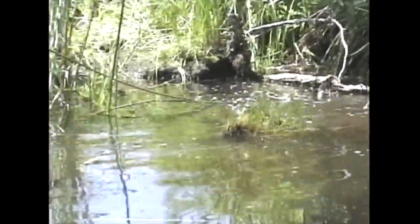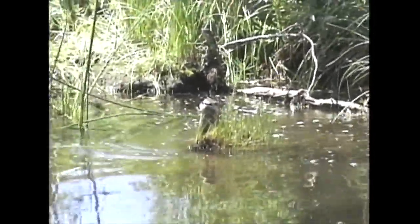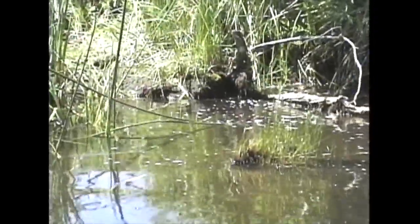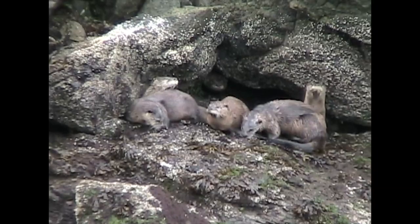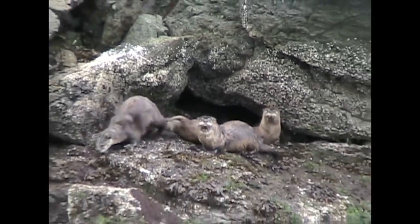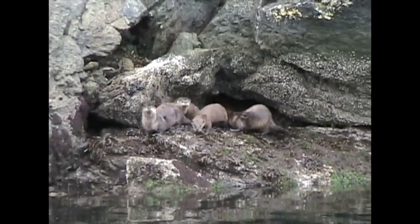River otters remind us that playing around is natural and, of course, fun. River otters are born and raised in a den. Some take over an abandoned beaver's lodge, while others, like these, live in a rocky den.